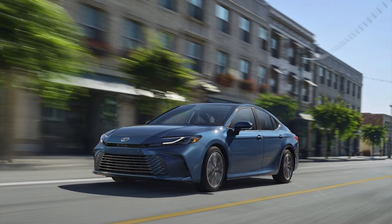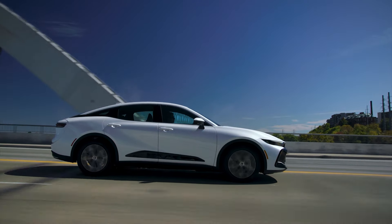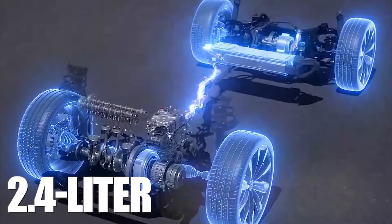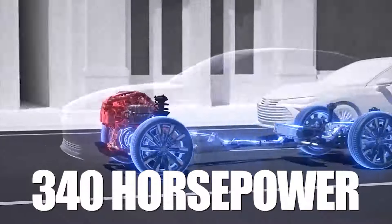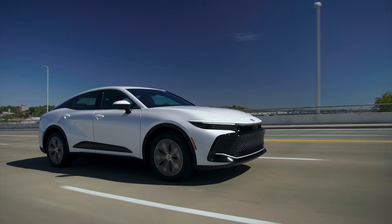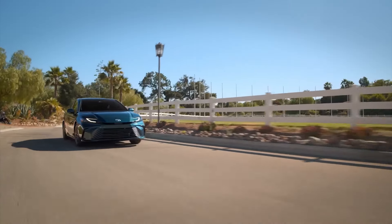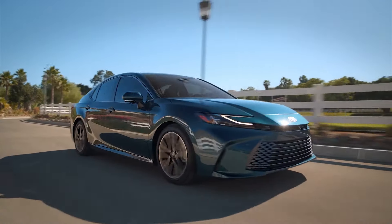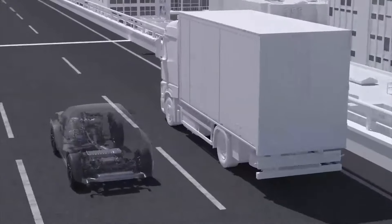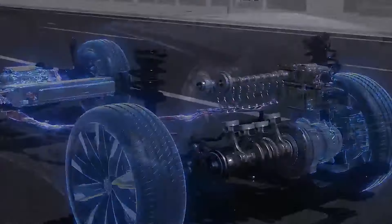The more powerful Camry TRD models will most likely draw inspiration from a turbocharged four-cylinder. The Crown sedan has just the unit for the job, as its 2.4-liter four-banger makes 340 horsepower, albeit with help from an electric motor. That's an increase in power of more than 10% over the V6, which currently makes 301 horses. Toyota should offer most of its lineup in both front and electronic all-wheel drive configurations, with a CVT gearbox across most of the range and a six-speed auto paired with the turbo four.